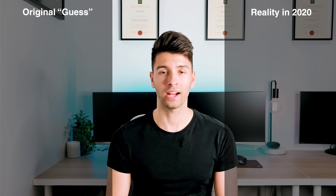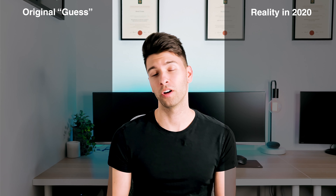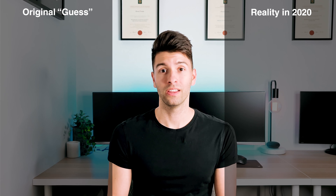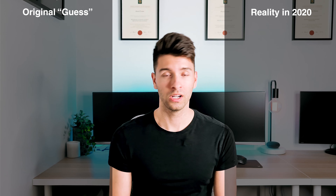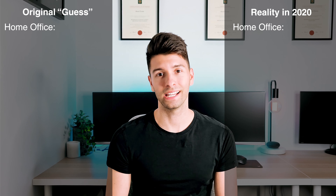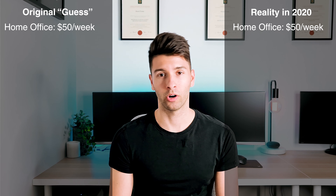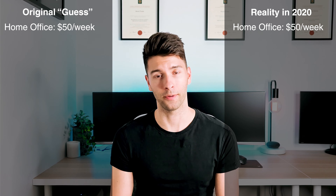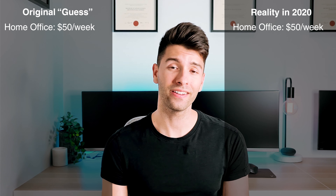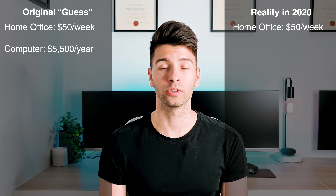So if you're going to start a new practice in 2020, chances are you're probably going to be starting at home. With COVID going on around the world still, the chances are probably a lot higher that you're going to be starting it from home than ever before. In the past, I estimated $50 per week to start a practice out of your home office, which is a very accurate representation in the market right now.